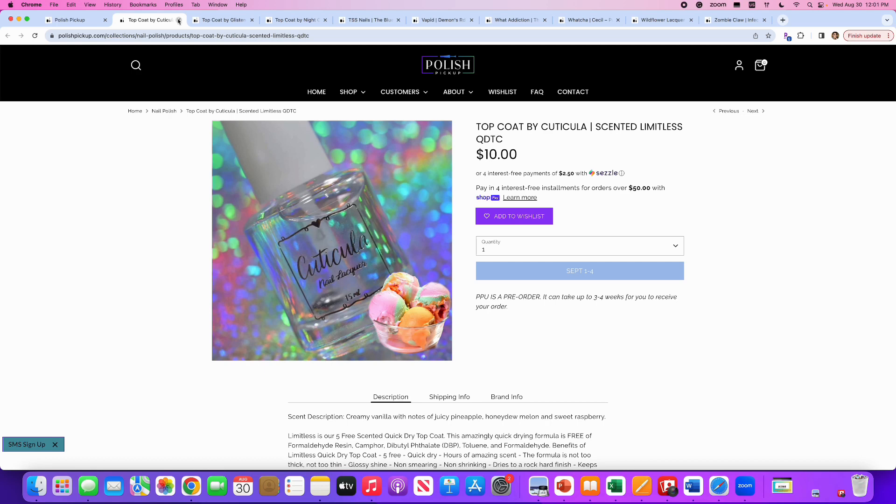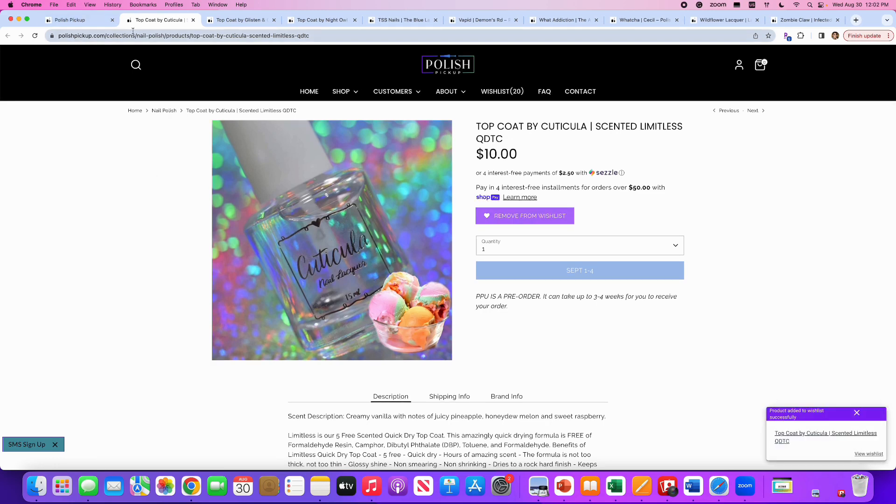Okay, top coats. This is the Limitless Top Coat by Cuticula. Last month they had the unscented version and I bought that — though I haven't used it yet. They also offer lots of scented versions. This one is creamy vanilla with notes of juicy pineapple, honeydew, and sweet raspberry — sounds delicious. I want to try a scented version to see if it can mask the strong odor from some polishes. I think I'm going to get this because I really want to try this scented version.